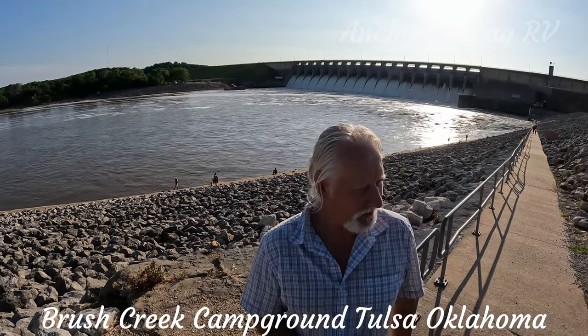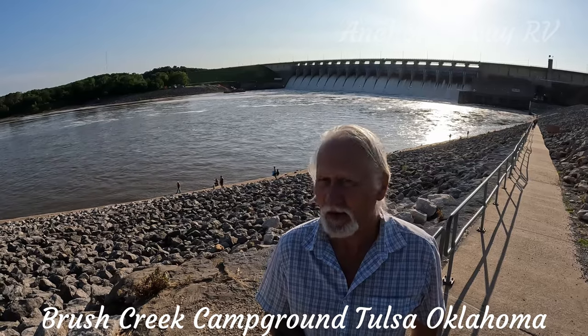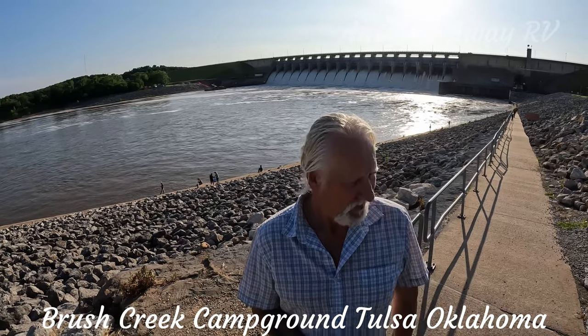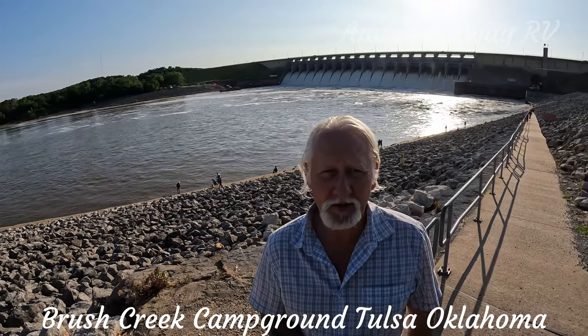We're here at Brush Creek Public Use Area — this is the campground we're staying at tonight. There's a hydroelectric dam behind us and a couple of nice little walks. We're just going to wander around and show you what's going on.